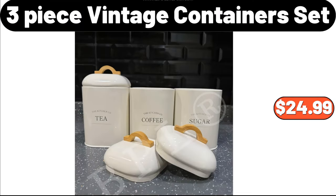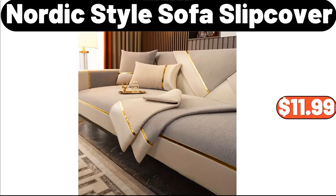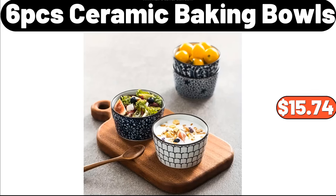3-Piece Vintage Containers Set, $24.99. 9-Piece Queen Comforter Sets, $34.99. Wooden Pizza Paddle Cheese Serving, $4.99. Nordic Style Sofa Slip Cover, $11.99. 5.5-Quart Tilt Head Stand Mixer, $66.99. 20-Piece Flat Wear Set, $15.98. 6-Piece Ceramic Baking Bowls, $15.74.